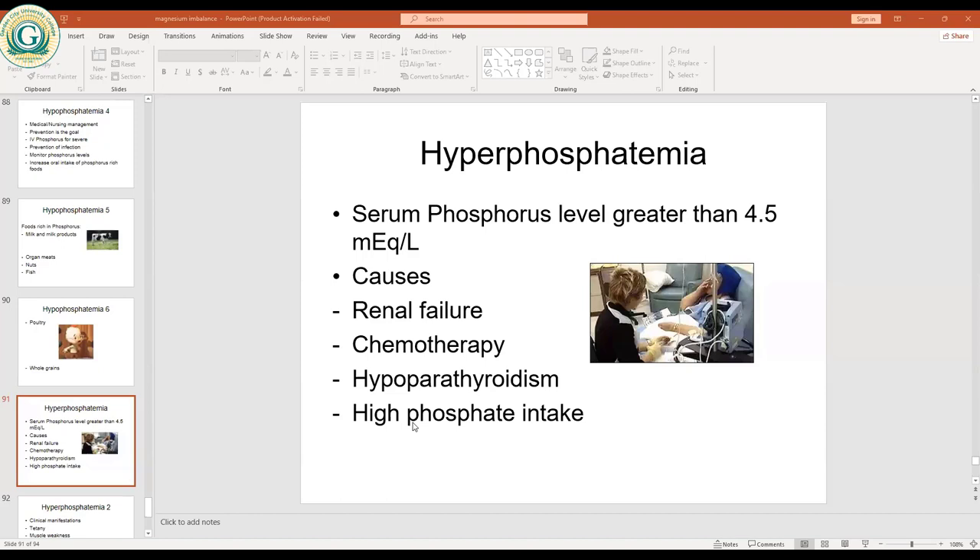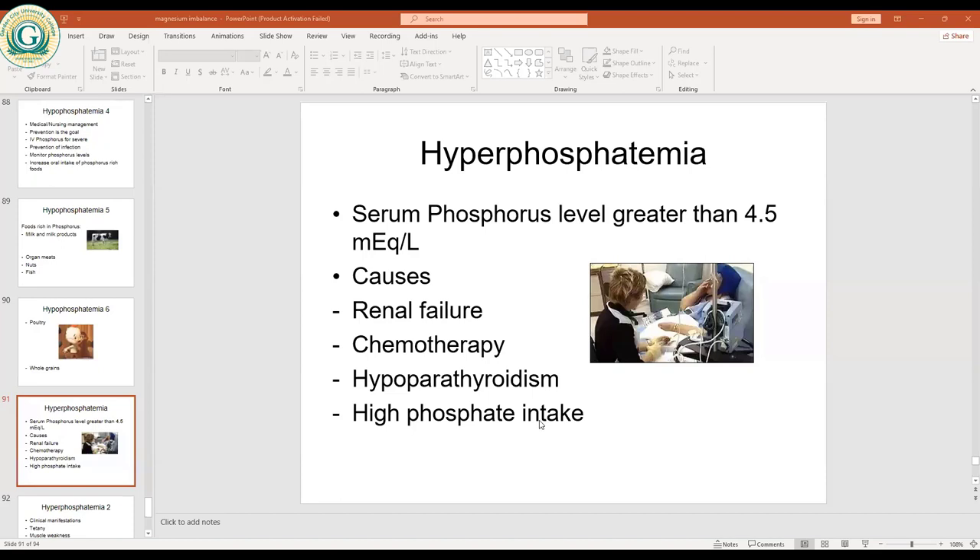High phosphate intake also causes hyperphosphatemia. Clinical manifestations include tetany, because hyperphosphatemia gives low calcium levels, which in turn cause tetany and muscle weakness — similar to hypocalcemia, due to the reciprocal relationship.